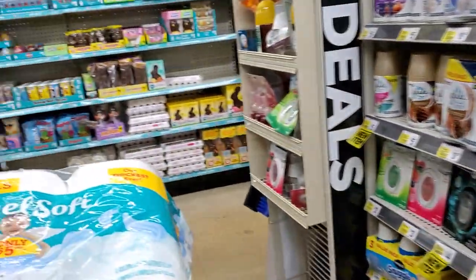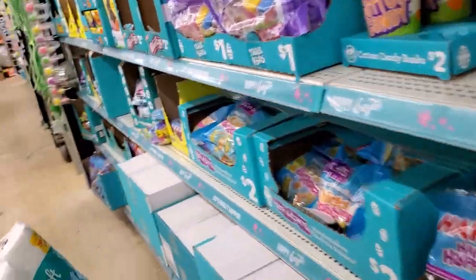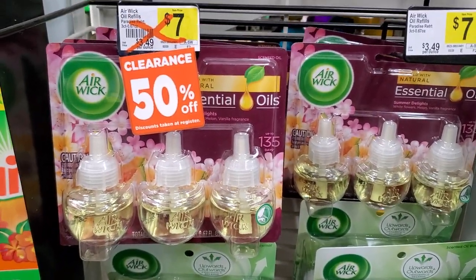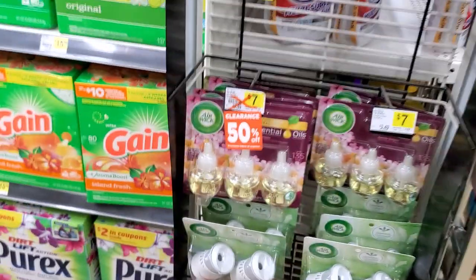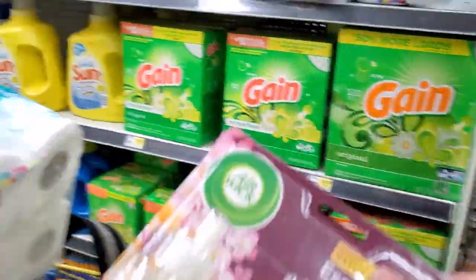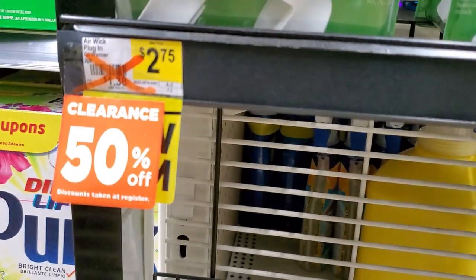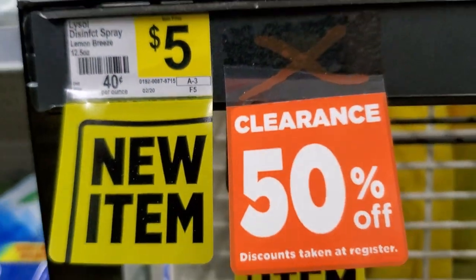Let me show you what else was 50% off. Here they are — see this? Airwick is $7, 50% off, so it's $3.50. Then we got buy one, get one free. I'm going to grab those and see if it works. The Airwick plug-ins, triple, $2.75. This was the Airwick Automatic Refill, 50% off — I grabbed the last two they had. And the Lysol Disinfectant Spray is 50% off.